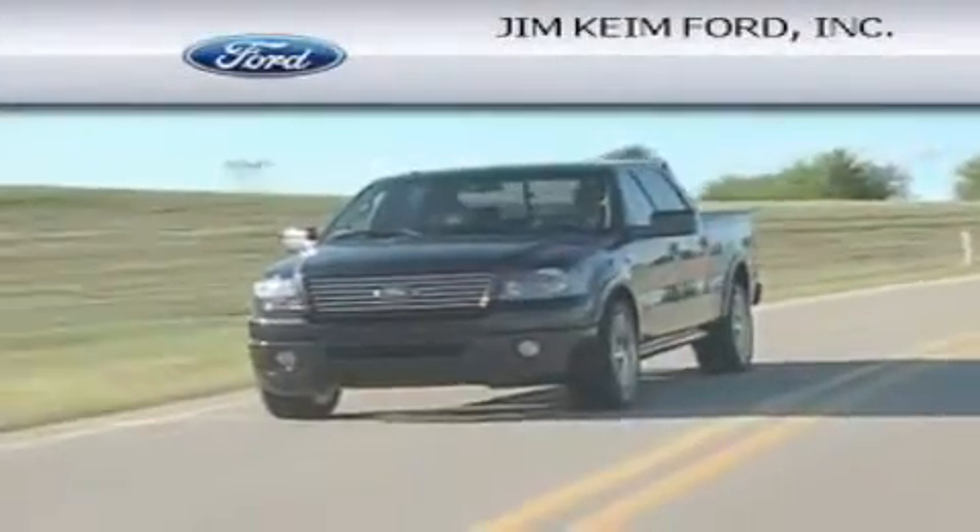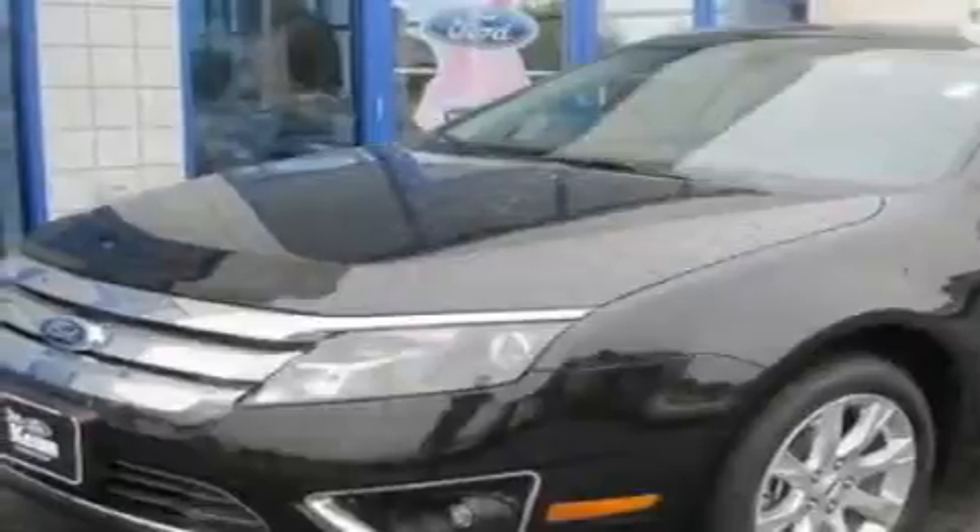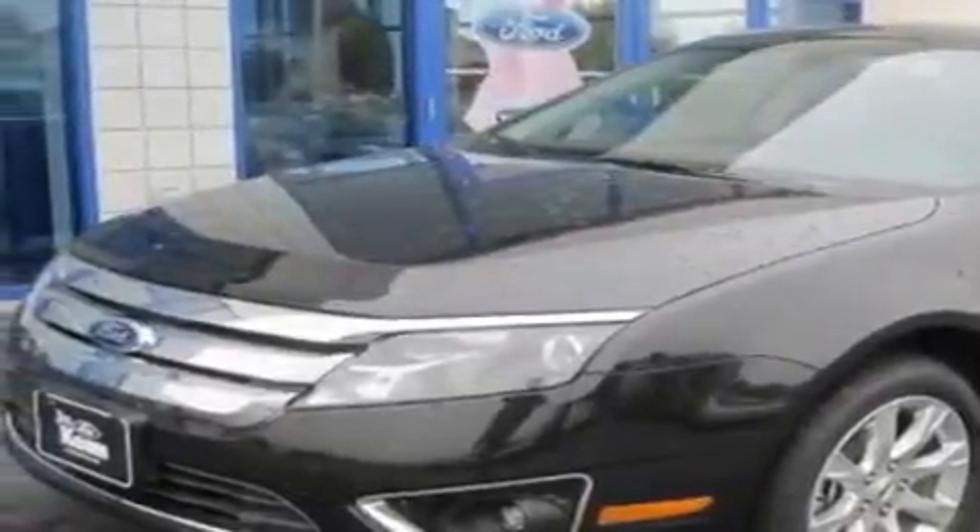Another fine vehicle offered by Jim Kime Ford. This is a brand new 2011 Ford Fusion. It has a six-cylinder engine and an automatic transmission.